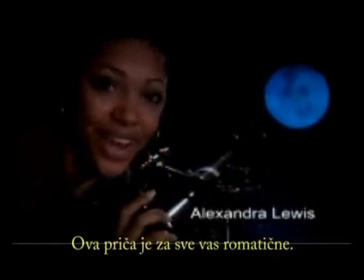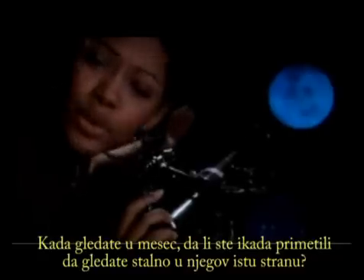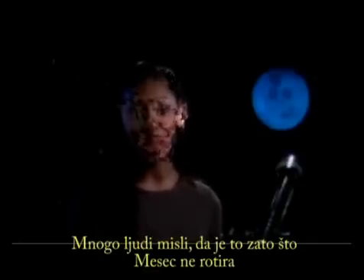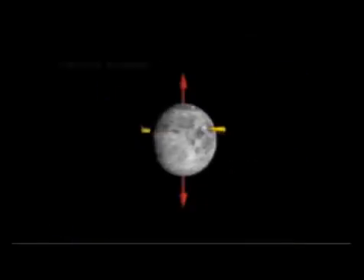This one's for all you romantics out there. When you stare up at the moon, do you ever notice you always see the same side of the moon facing the earth? A lot of people think it's because the moon does not rotate. Surprise — the moon does rotate. So how can we always see the same side?